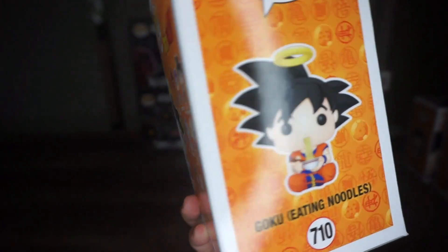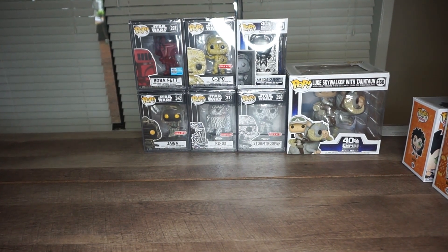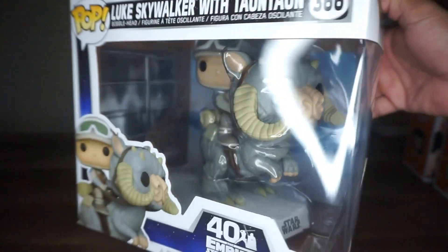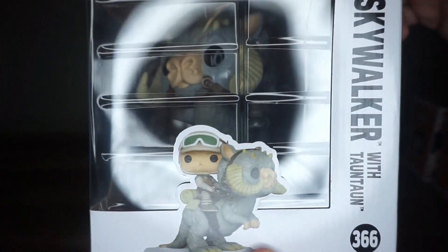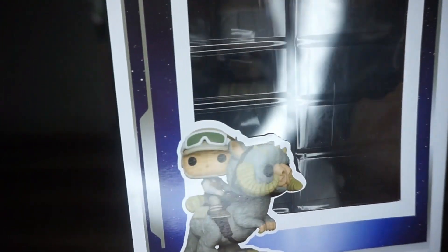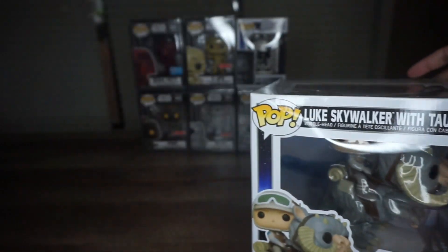#710 special edition. Right now, as you guys can see the back — this is basically something I've been literally hunting for a while. You guys know I love Star Wars. This is Luke Skywalker with Tatoum, and I do have Han Solo with Tatoum as well, so I'm so happy because I actually have both now. #366 Luke Skywalker with Tatoum. I tried to collect all of them — the size is good too, from the 40th Anniversary Empire Strikes Back. Beautiful artwork.